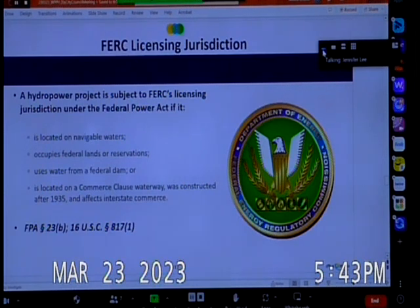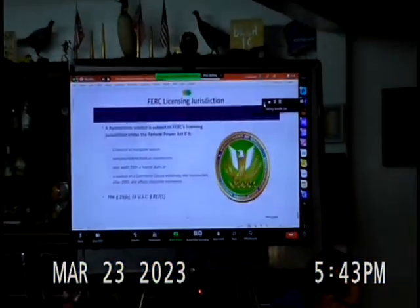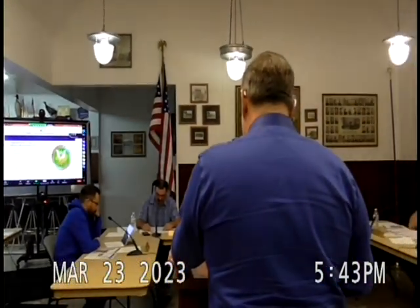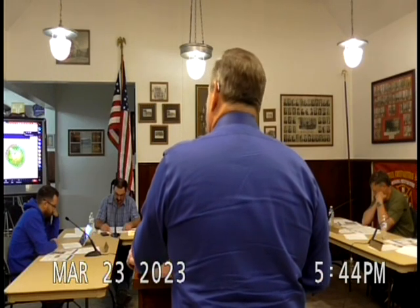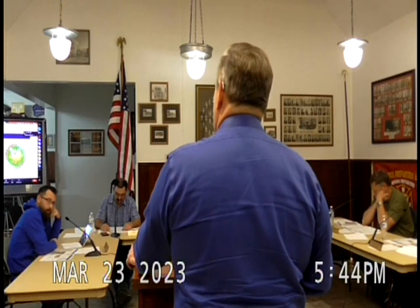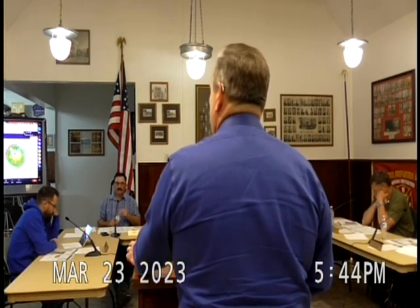The reason this project falls under FERC licensing authority is because the Federal Power Act has certain criteria for a hydro project. The specific criterion triggering FERC jurisdiction is that it occupies federal land and reservations. The project does not use water from a federal dam, but because it is proposed on federal lands, it triggers FERC licensing jurisdiction.